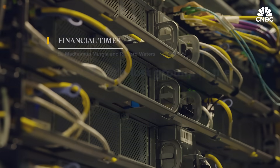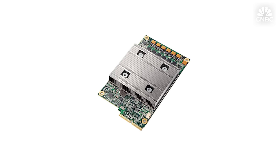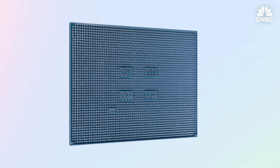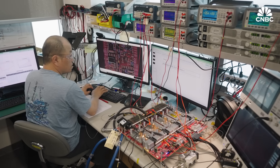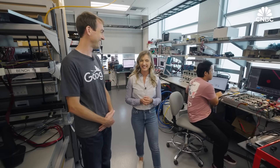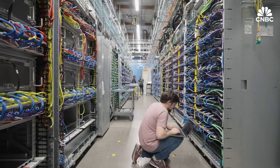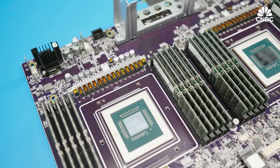Despite being the birthplace of some foundational concepts behind generative AI, many say Google's fallen behind in the AI race. But it was the first major cloud provider to do custom AI chips — almost 10 years ago — when they decided to design custom hardware to meet user needs around voice recognition. We went to Google headquarters for an exclusive look inside the chip lab, and no media has been inside here before.